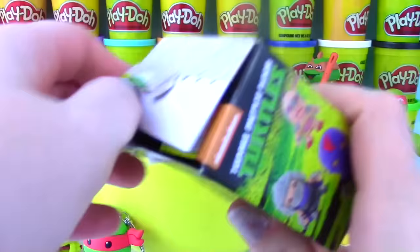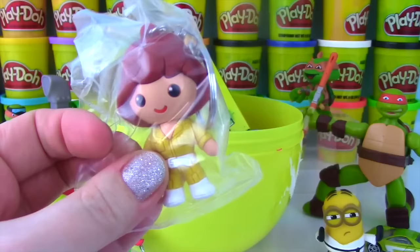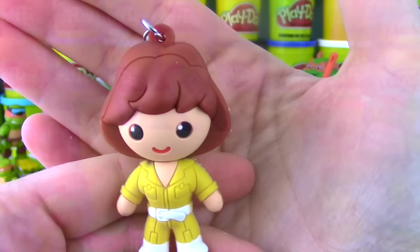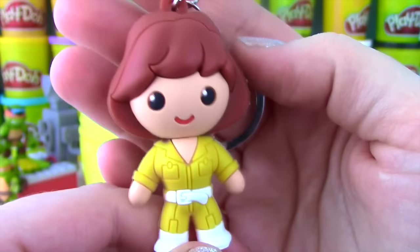Let's open up another one of these key rings - they are just so cute! We got April! Come on out, April! Look at her hair, her cute little face, and I love her outfit! Look at all the details - the pockets, her zipper, her little white belt and white boots! She looks really awesome!